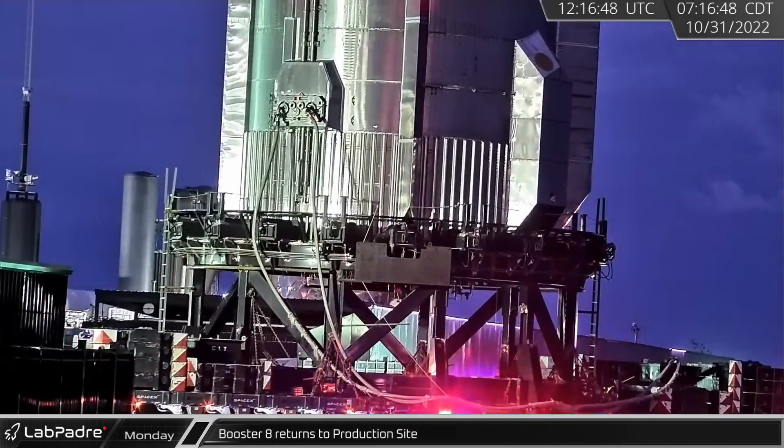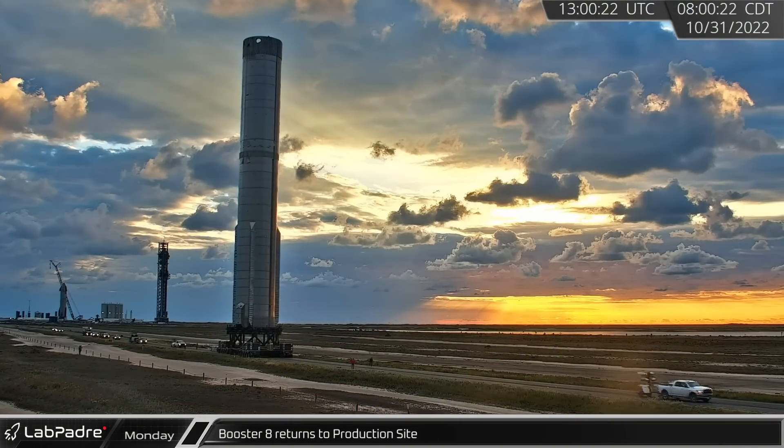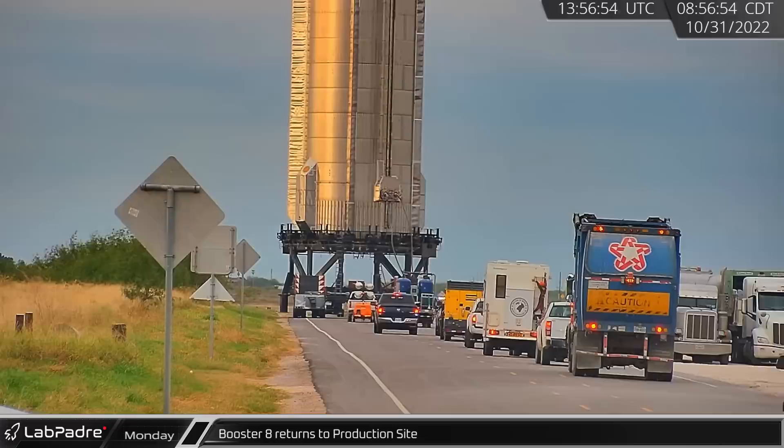Monday morning at the Starbase launch site, Booster 8 was rolled across the landing pad and onto Highway 4. The vehicle was moved down the road before becoming the newest addition in the rocket garden.